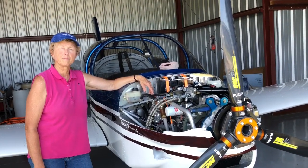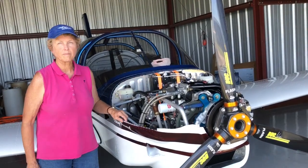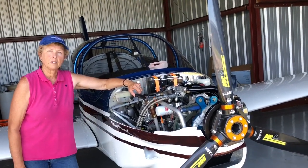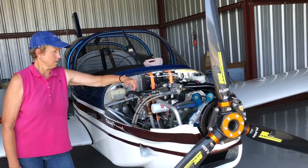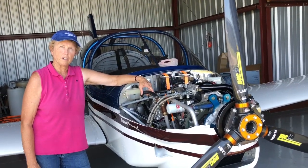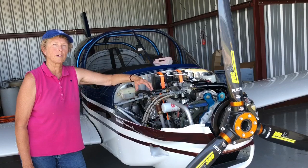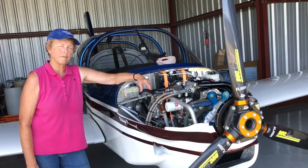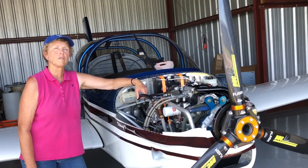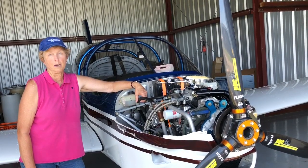You and your husband are actually quite interested in collecting accurate data. Yes, we are. We have a Dynon SkyView and it has a data logger function, so most every flight we download that and get the data so we know exactly what we're doing. We burned five gallons an hour, so it took 43 gallons total from Titusville, Florida to Cape Cod, Massachusetts — which we thought was great fuel economy.